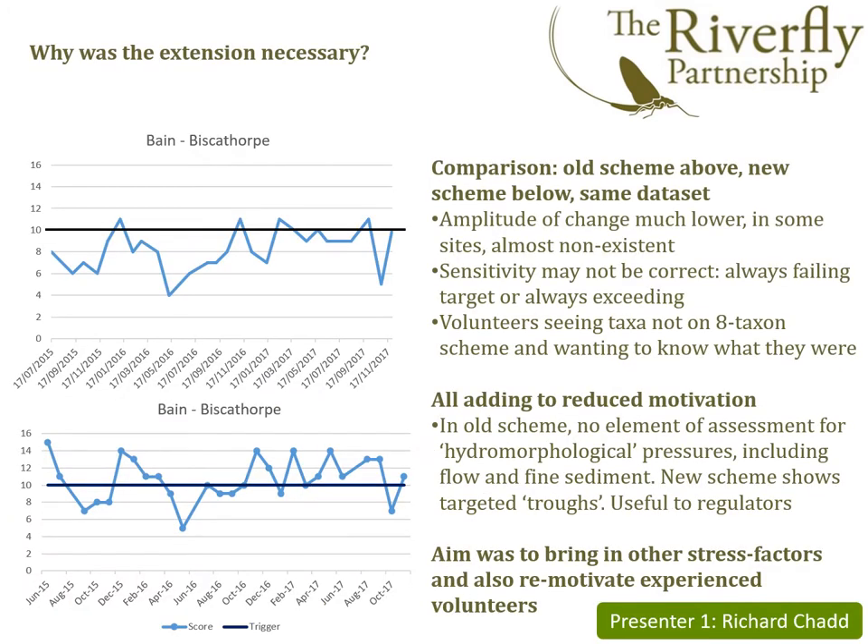Hello and welcome to the launch of the Riverfly Extended Scheme. My name is Richard Chad and I work as an ecologist for the Environment Agency based in Lincolnshire. So why was it necessary to come up with an extended scheme? The old scheme was very effective and had been used fairly extensively all over the country in bringing river quality up. However, there were certain problems with the old scheme. In some cases where the impact on the river was rather subtle, little could really be shown using the eight taxon scheme.